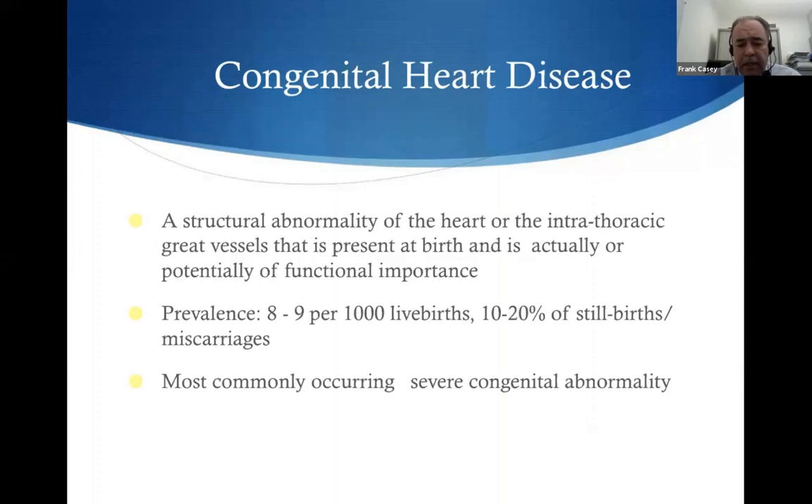Congenital heart disease is probably more common than people realize. It has a prevalence of eight to nine per thousand live births. When parents ask how common it is, I usually say it occurs in just under one in a hundred births, which puts it in context. Interestingly, when you look at stillbirths and miscarriages, congenital heart disease is much more common in babies who do miscarry. In the context of congenital abnormalities, it's the most commonly occurring severe congenital abnormality.